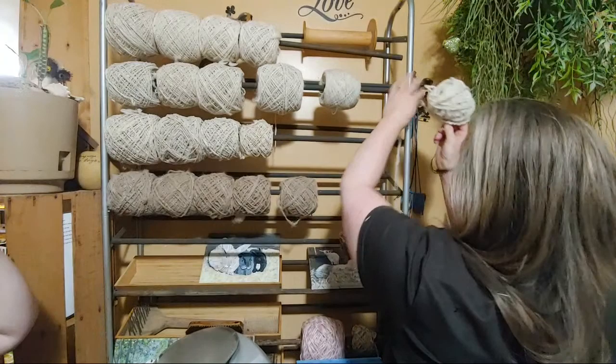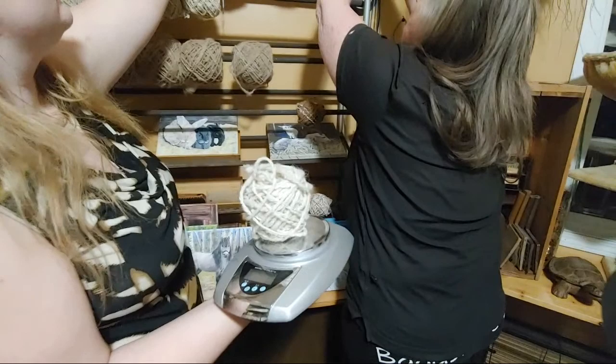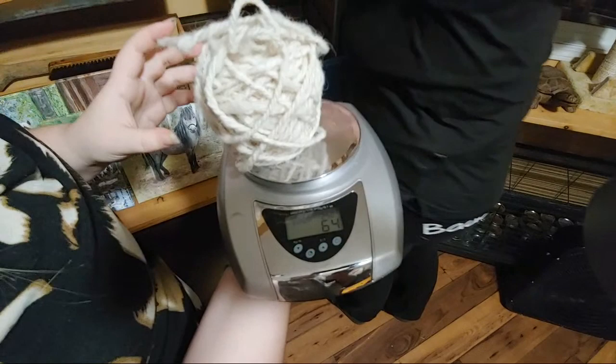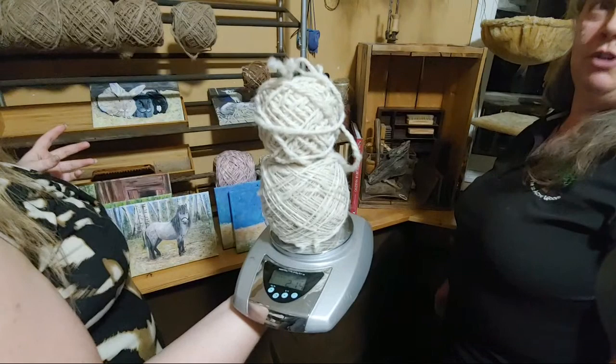That small ball is 2.3 ounces — that's 64 grams. The larger one is 150 grams. So there you go — 200 grams for $25 around here. And it's $30 if it's alpaca. So this one is 212 grams. Once we've spun it, we are winding it.